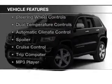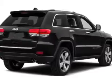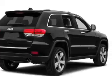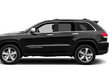The features include Bluetooth connectivity, a satellite radio, steering wheel controls, dual temperature controls, automatic climate control, a spoiler, cruise control, a trip computer, an MP3 player, and privacy glass.